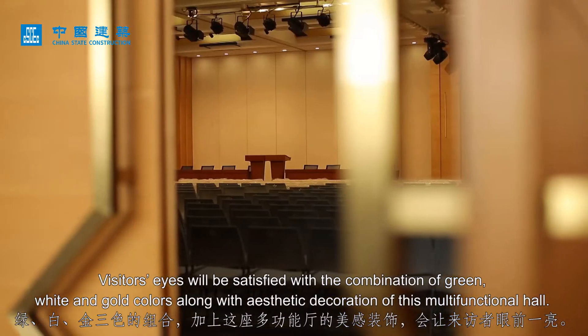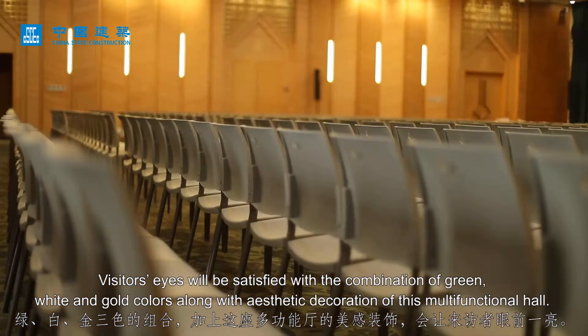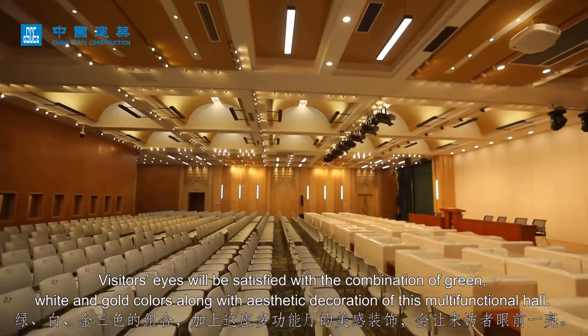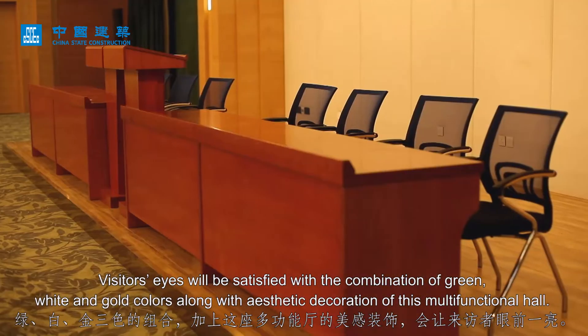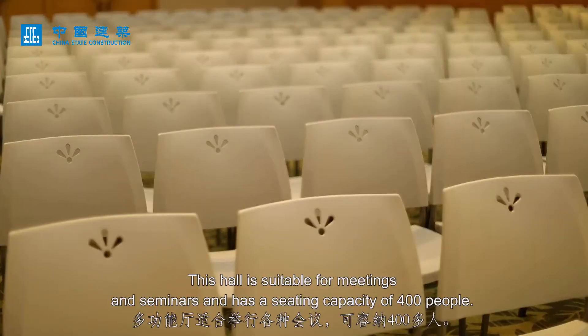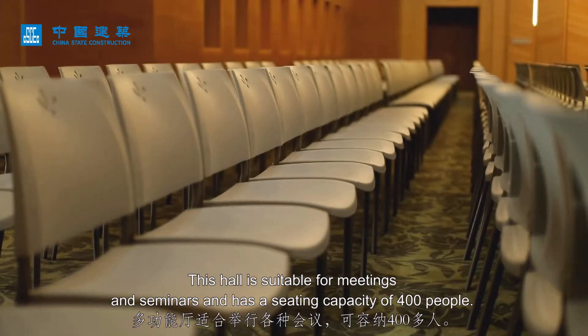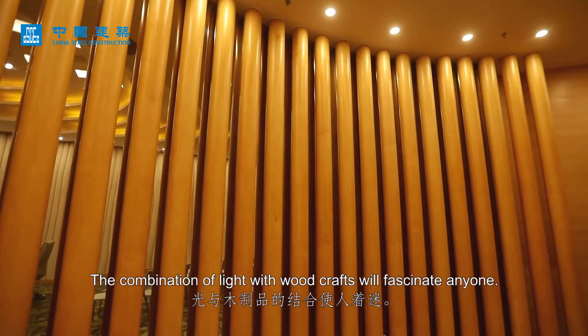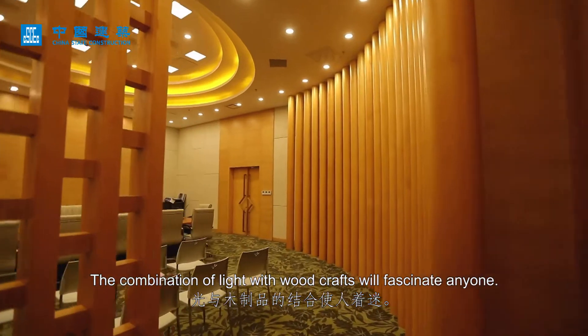Visitors' eyes will be satisfied with the combination of green, white, and gold colors along with the aesthetic decoration of this multifunctional hall. The hall is suitable for meetings and seminars and has a seating capacity of 400 people. The combination of light with wood decor will fascinate anyone.